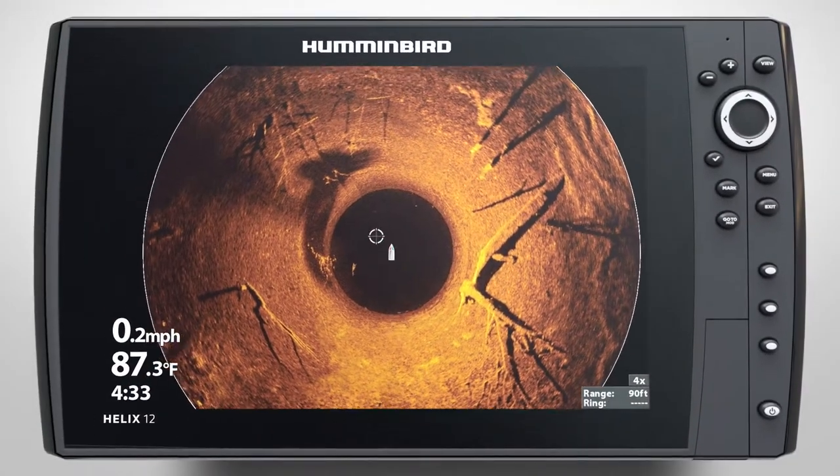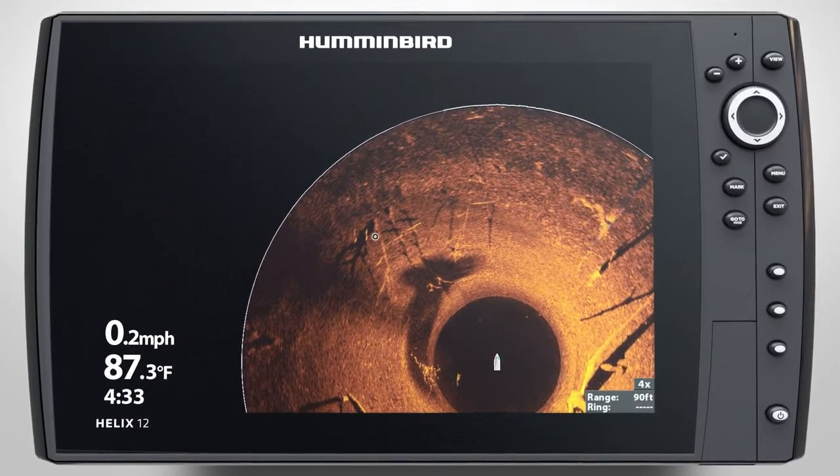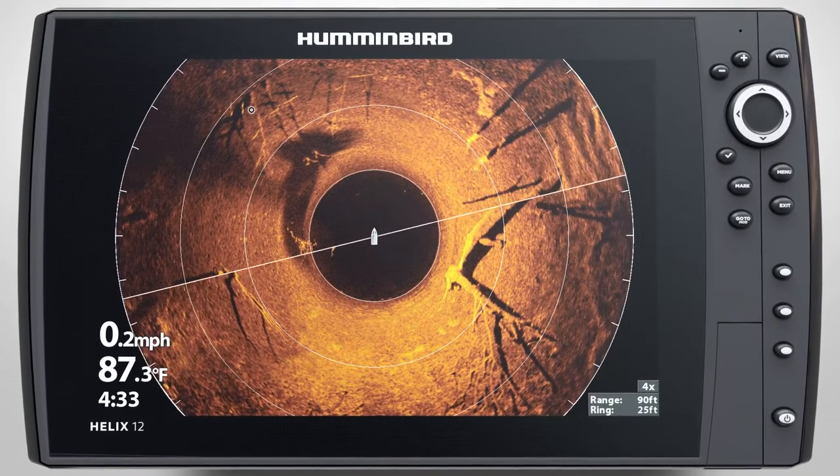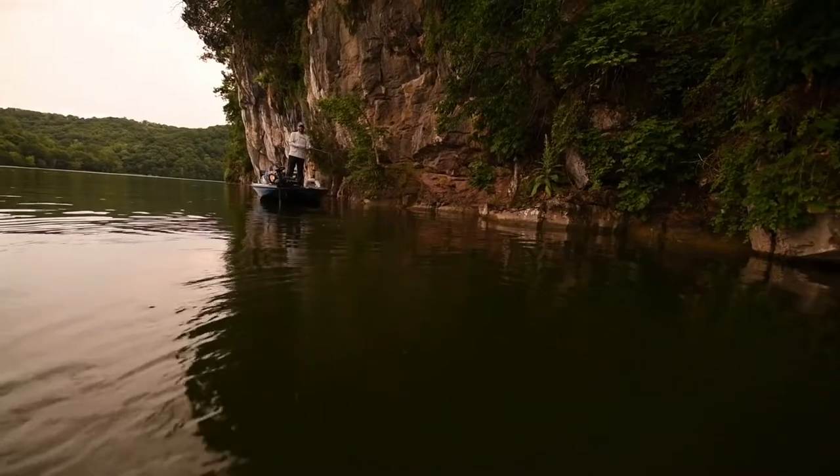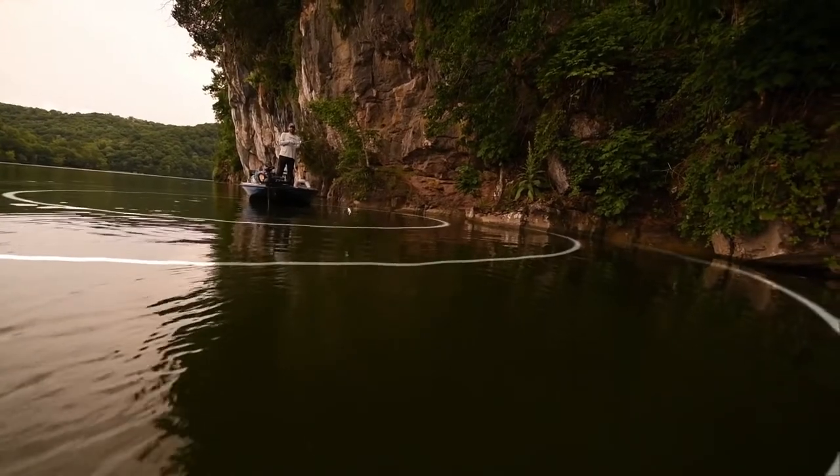See a target? Mark a waypoint directly on your Mega 360 Imaging screen and let range rings show you the distance from your boat to the target. Then position your boat and cast exactly where the fish are.